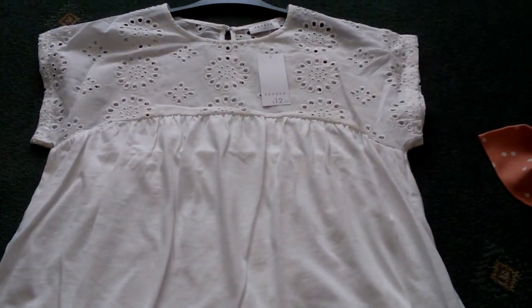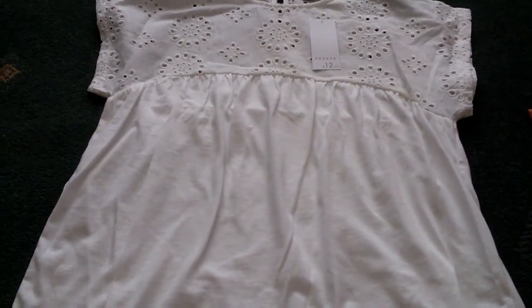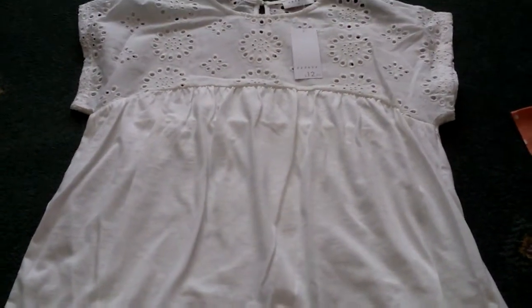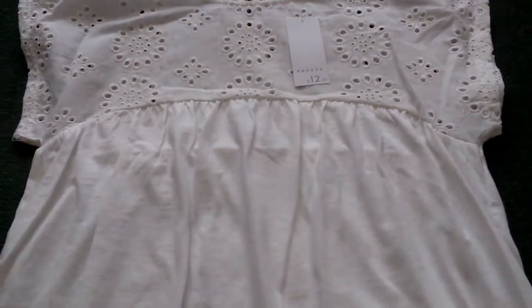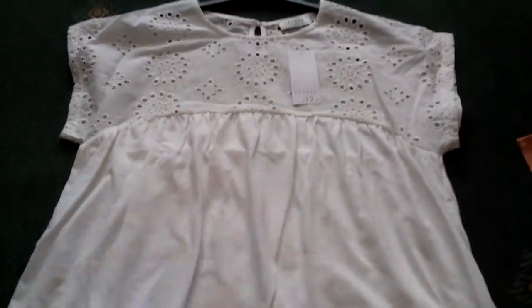The last top I picked up - I wouldn't say it was white but I wouldn't say it was cream either, it's somewhere between cream and white. I picked this up, this one was £12.50 and it's really nice. I like the pattern at the top.